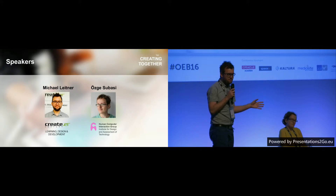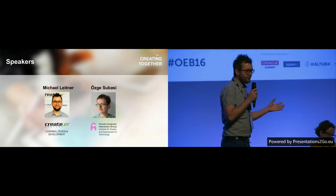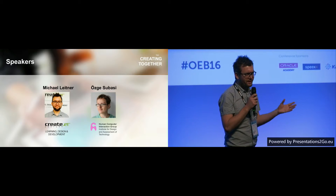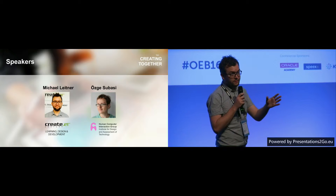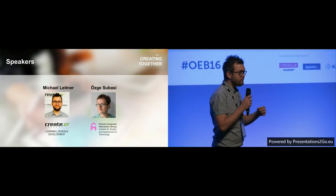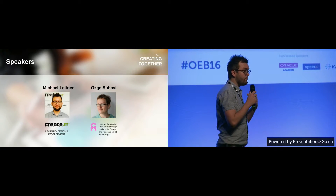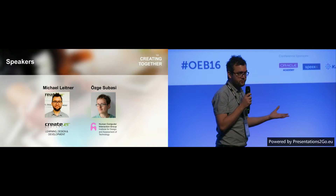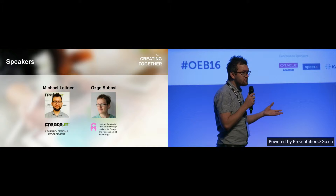We are a design agency based in Vienna. We do digital e-learning, of course — this is why we're here at this conference. We produce e-learning content ranging from interactive videos to web-based trainings, video formats, podcasts, audio formats, and so on. We provide e-learning technologies to our clients, mostly located in Germany and Austria, so in the central part of Europe.